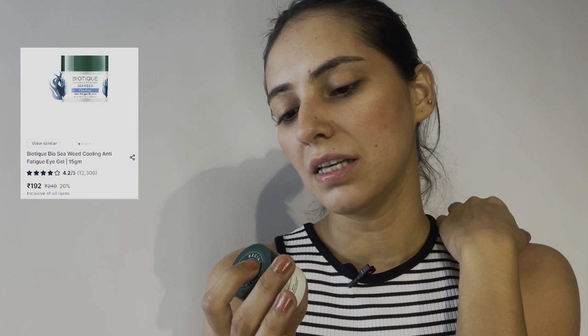The fourth product is the Biotique Seaweed Cooling Gel — this is an anti-fatigue eye gel. It's designed for people who work on laptops or watch a lot of screens, which describes most of us with our phone usage. This is a transparent gel with a little bit of menthol, so it's very cooling and calming — almost like one of those cooling eye packs. I have no complaints about this product at all.